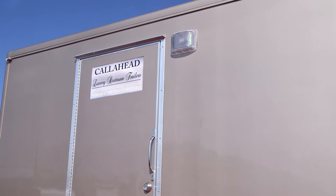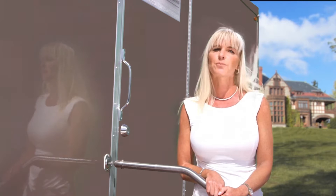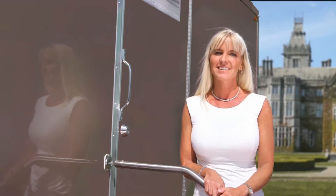Today, I'm going to show you one of Call Ahead's luxurious restroom trailers designed exclusively for Call Ahead by my husband, called the Oxford. The Oxford is a 26-foot luxury restroom trailer that is guaranteed to exceed your expectations as well as impress your guests at your next special event. The Oxford's exterior champagne color and outdoor lighting will blend perfectly into any elegant setting or formal event, including a wedding.